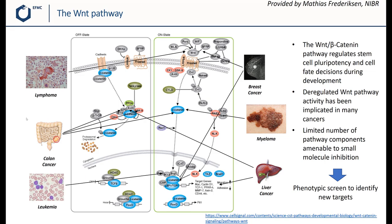Upon WNT stimulation, the beta-catenin destruction complex dissociates, leading to the accumulation of nuclear beta-catenin and transcription of WNT pathway response genes. The reason why the team was interested in this pathway is that deregulated WNT pathway activity has been implicated in many cancers, like breast cancer, lymphomas, liver cancer, colon cancer, etc., making it an interesting target for anticancer therapies.